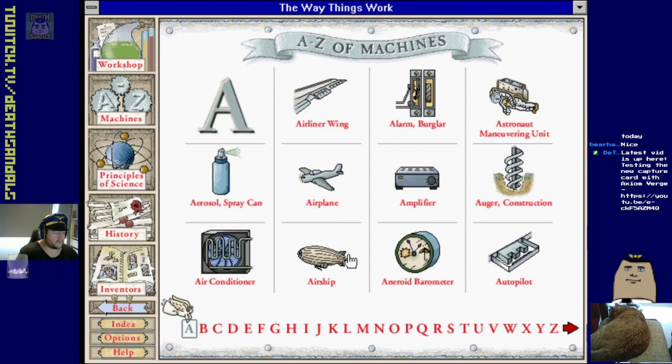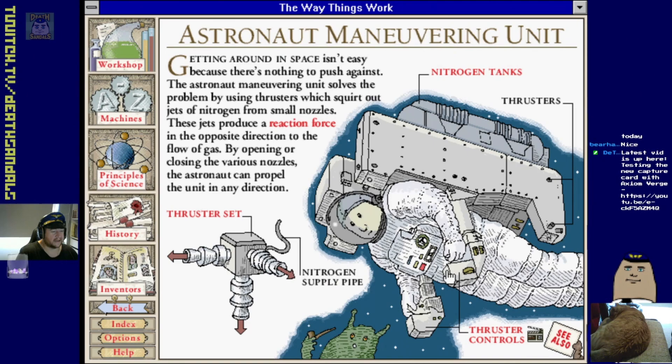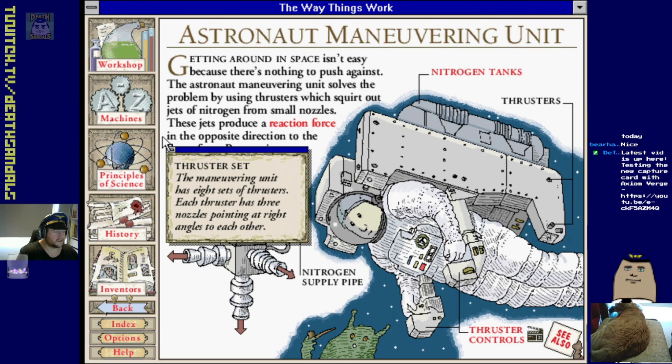We can head back to the A to Z. Let's go something complicated - astronaut maneuvering unit. Getting around in space isn't easy because there's nothing to push against. The astronaut maneuvering unit solves the problem by using thrusters which squirt out jets of nitrogen from small nozzles, producing a reaction force in the opposite direction.